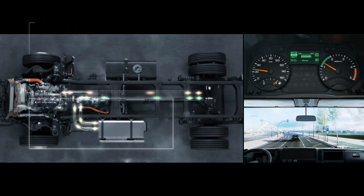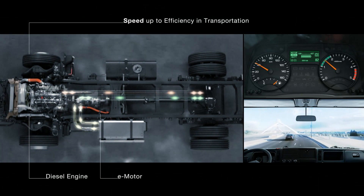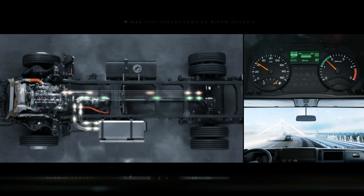At a predetermined speed, the Duonic transmission system automatically engages the conventional diesel engine, whilst the electric motor keeps working simultaneously.